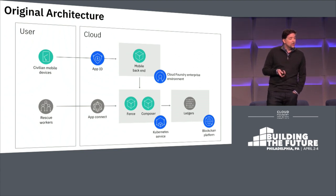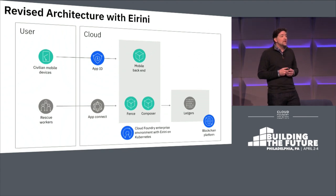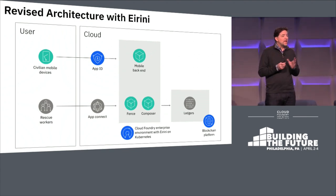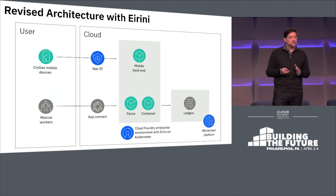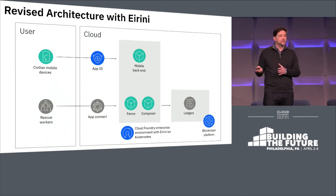These are the major components of the application that allowed the team to come together and solve this problem. When this app was first built, Ireni didn't exist yet, so we ended up with an architecture that had two separate runtime environments: a Cloud Foundry cluster for running the mobile backend and a Kubernetes cluster for running the microservices for interacting with blockchain.